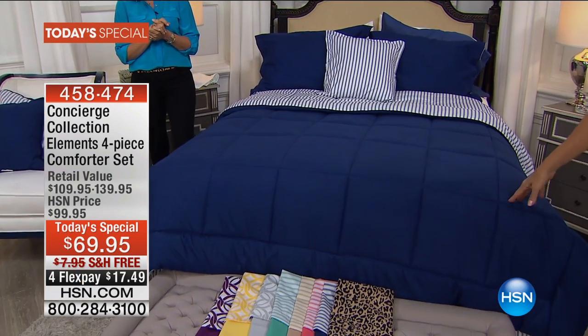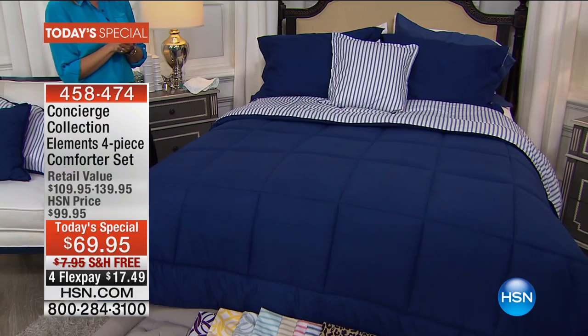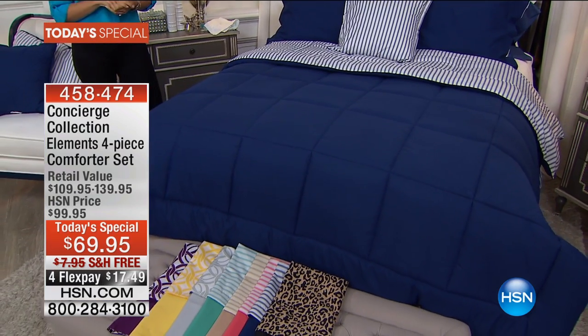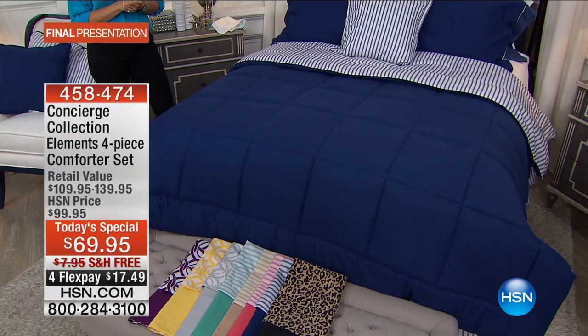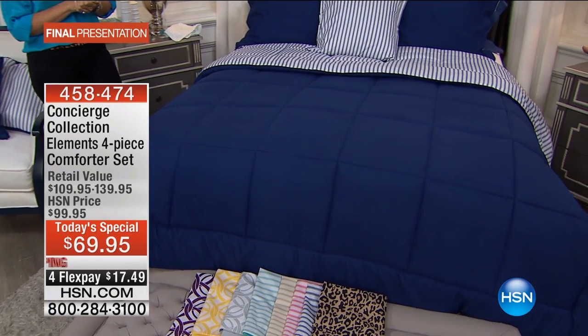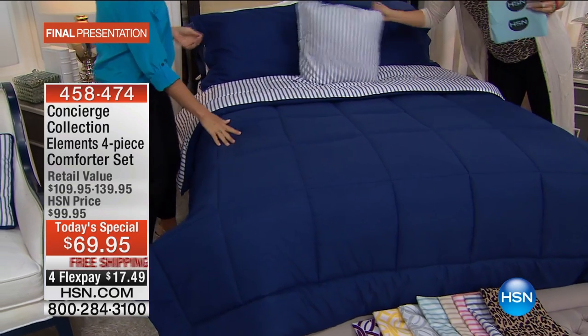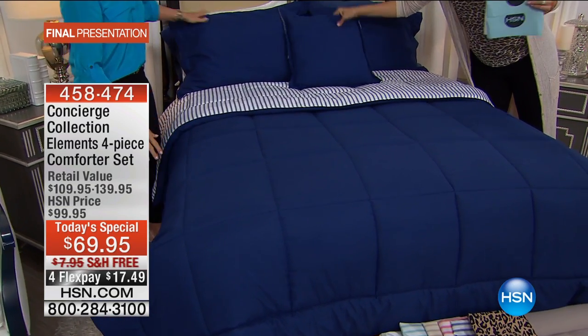Here we go, showing you one of the eight color choices on a first-of-its-kind Concierge Collection. Not only is it a beautiful top-of-the-bed ensemble with a reversible comforter, you also get the shams and that decorative pillow you see on this bed, which is also reversible.